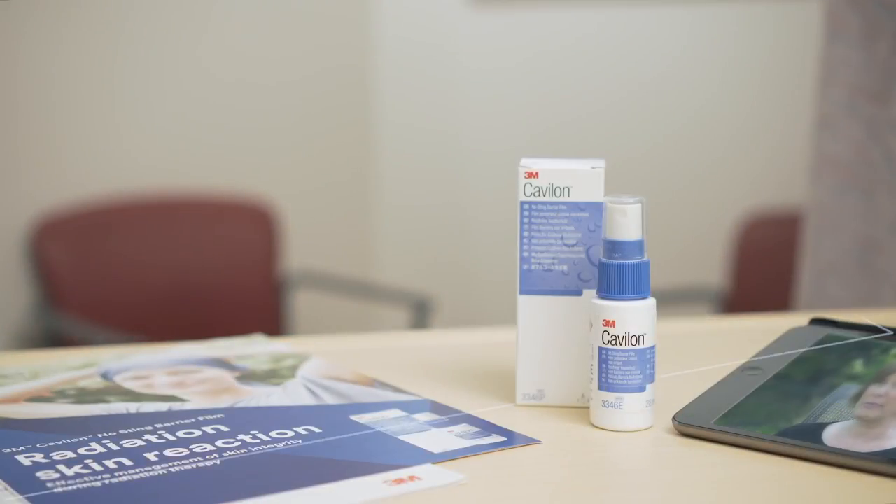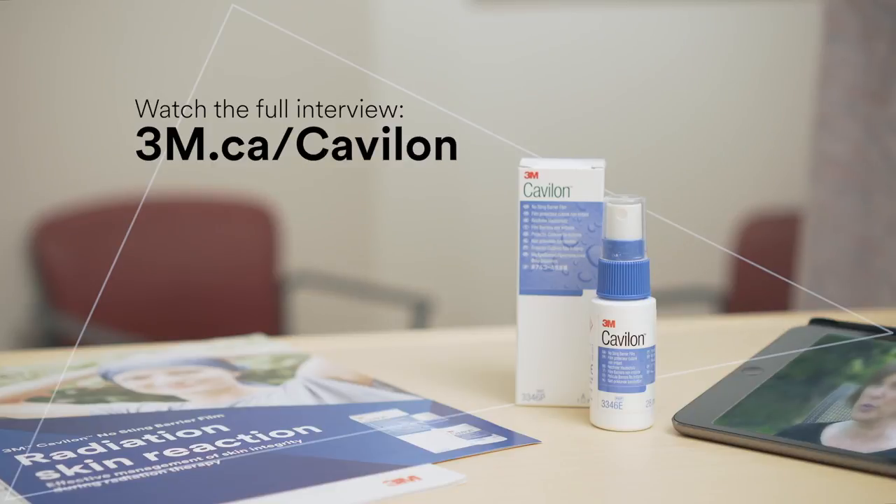If you want to learn more about how Cavillan can help with radiation therapy, visit the Cavillan website.